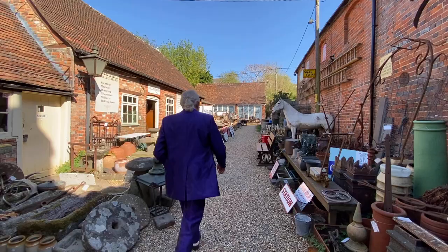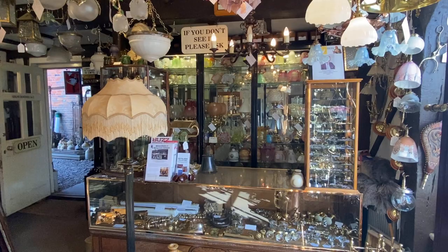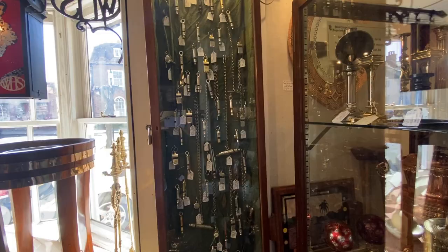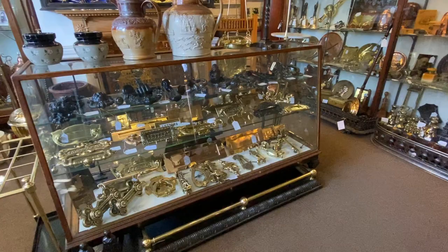Hi and welcome to my very own antique shop, Below Stairs of Hungerford. I specialise in Victorian and early 20th century English antiques. They're all real, they're all old, and there are no reproductions. Today I would like to take you on a virtual tour of all my showrooms. This should give you a good indication of the vast range of subjects that are available.